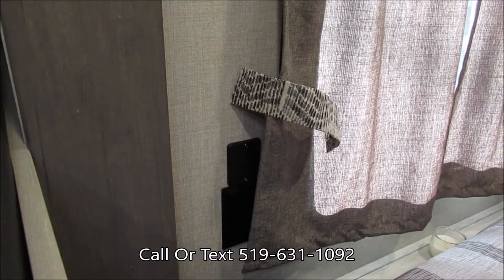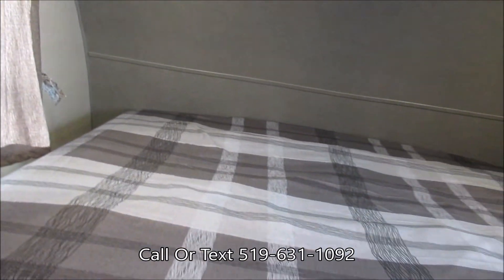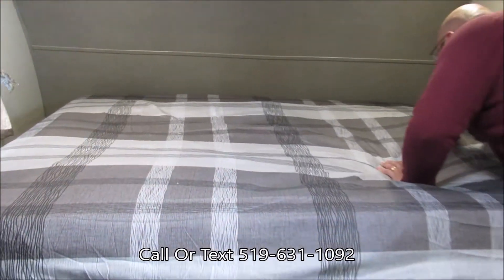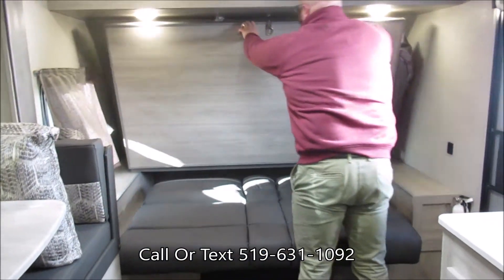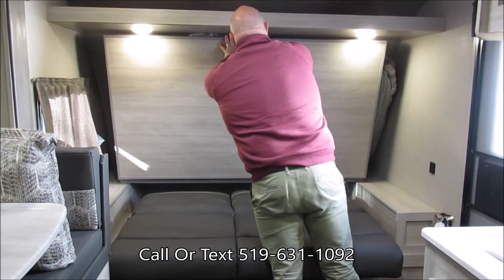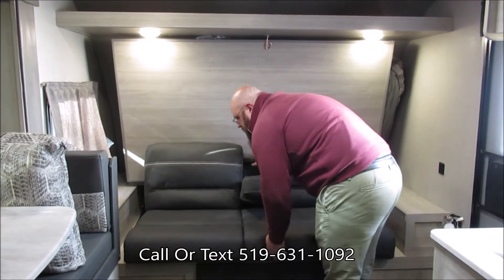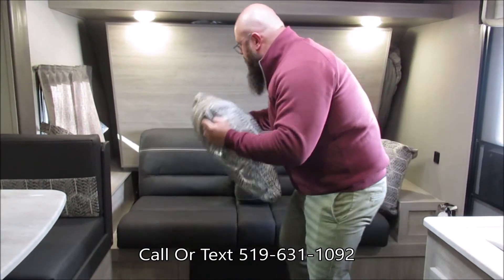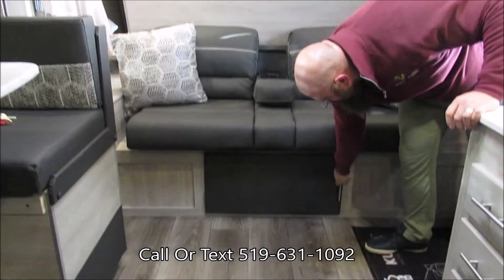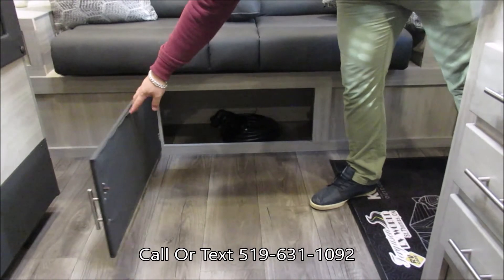One thing I did want to show you was underneath this bed. I'll fold this up for you — it only takes about two steps to have that done. And the sofa is back up — now we're ready for the day. Underneath here we have a bit more storage as well.